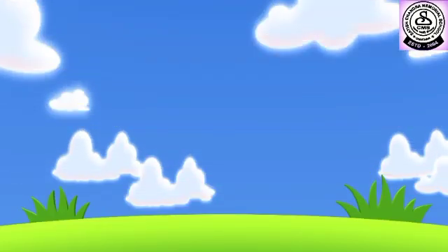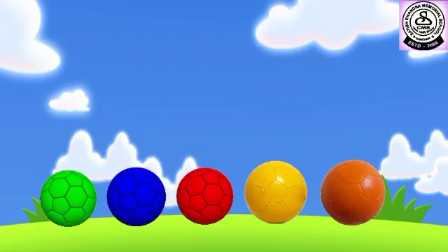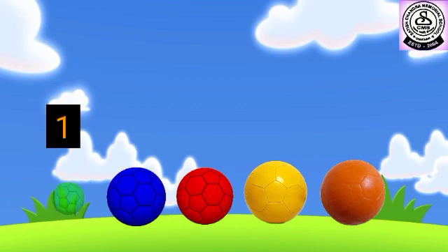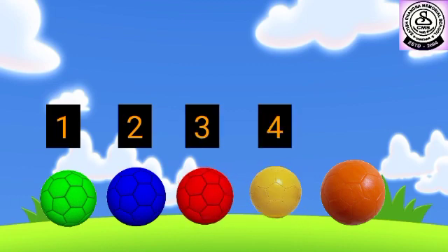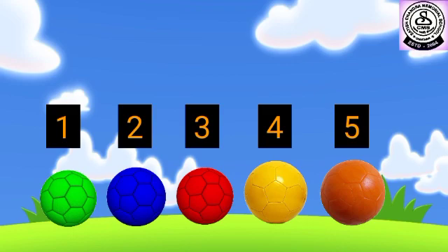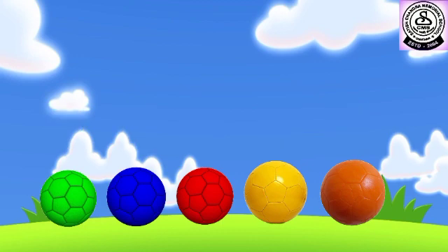Look at these colorful and bright footballs. Can you tell how many footballs are there in total? Let's count: 1, 2, 3, 4 and 5. Do you know? These counting numbers are also called Cardinal Numbers. Cardinal Numbers tell us the quantity. There are 5 footballs in total.